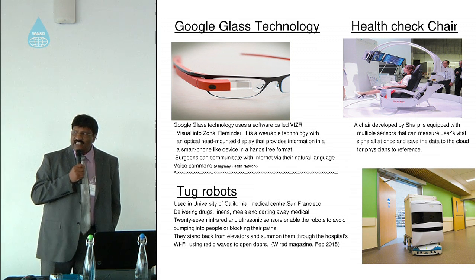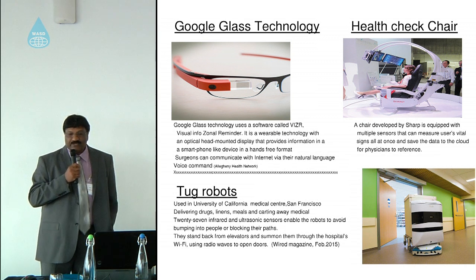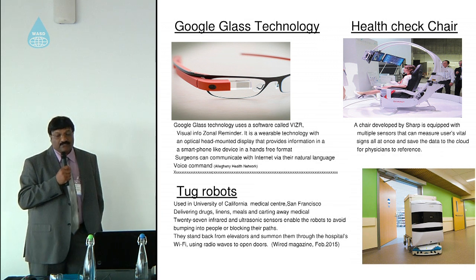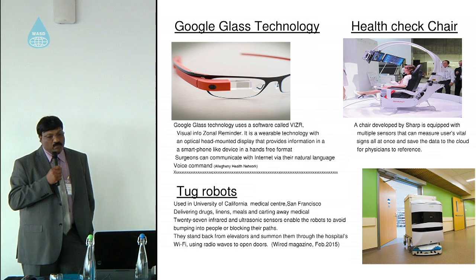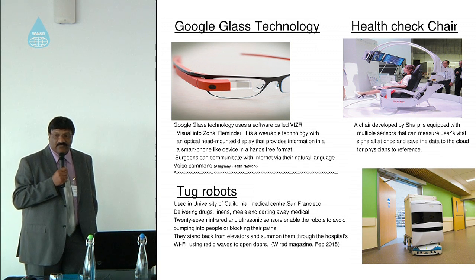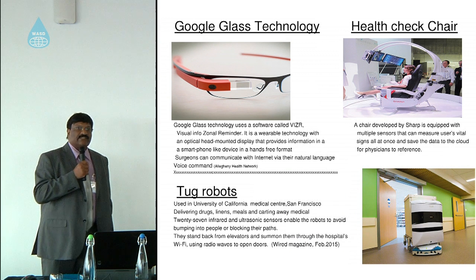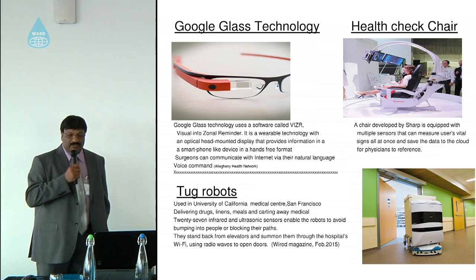There is a move in hospitals now to take healthcare home — instead of getting patients to the main hospital, moving them to home care. SHARB is a company that has developed this technology, called the Health Check Chair. It has multiple sensors — you sit in the chair, and it takes your vital signs, then links them to the cloud so clinicians can review and discuss your health remotely.